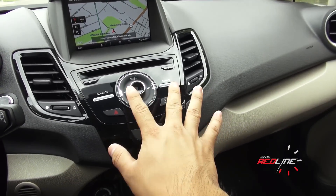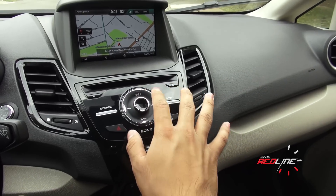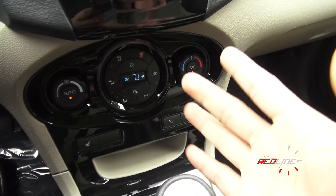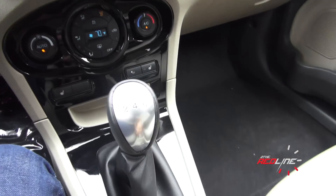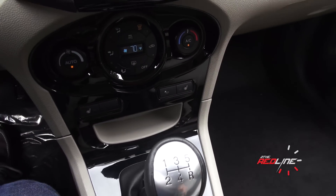Looking at the center stack, you do not have the touch-sensitive buttons — thank God — you just have conventional buttons. You have your tune, volume controls, sound controls, a little teeny-weeny hazard light. And you still get automatic climate control — single-zone automatic climate control. You typically don't find that in the subcompact class. Ford gives it to you. You also get heated seats, single-level heated seats, and a button that works the ambient lighting in the cabin.